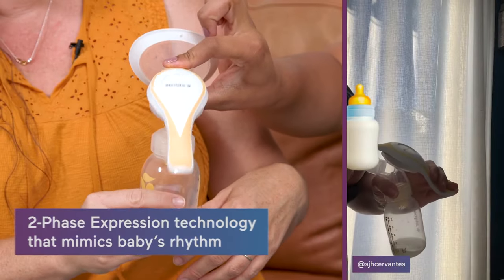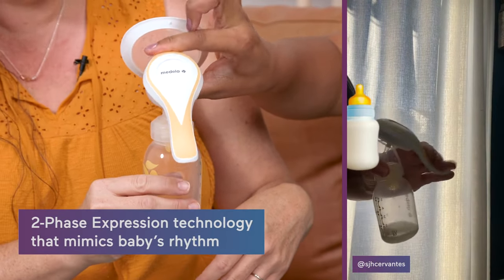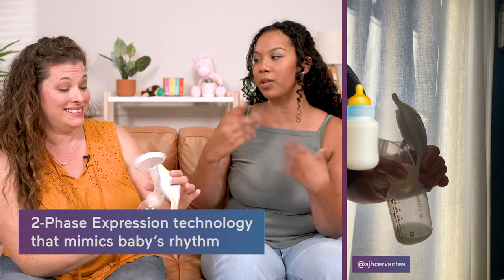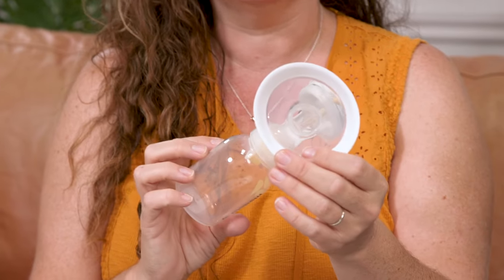The top is the letdown mode — the quicker short sucks — and then the bottom is a longer suck, which is what the baby does. This was my favorite manual pump. I use it constantly. If you're looking for a manual option, this is a really good one for 33 bucks.